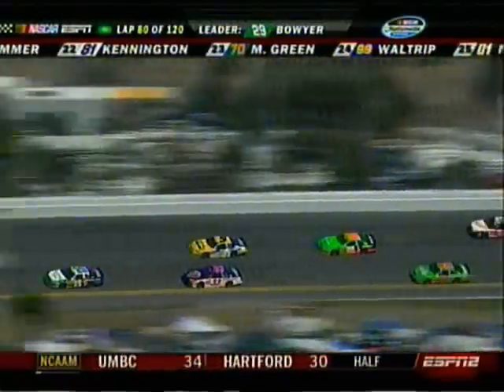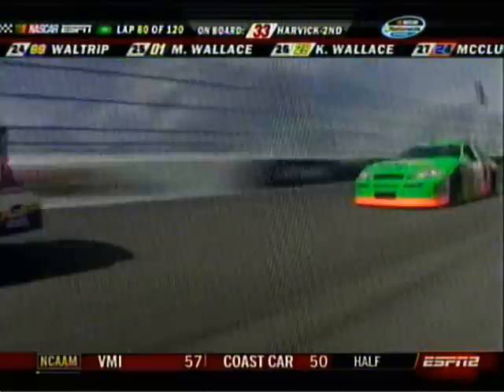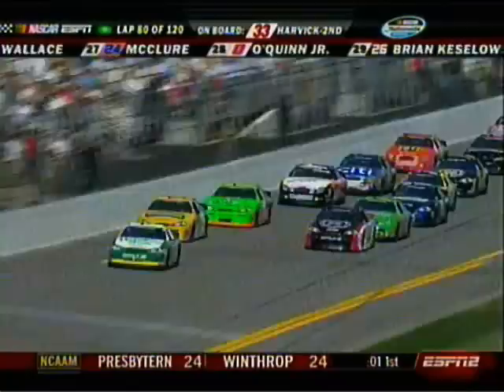Well, it's David Reagan in that six car — he's no slouch either. He's been right there most of the afternoon hanging behind the 88. I think the 88 is going to get up here to Junior's bumper. Clint Boyer has gotten out front.